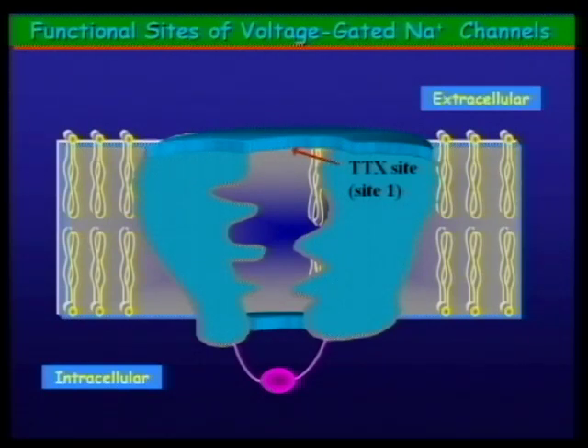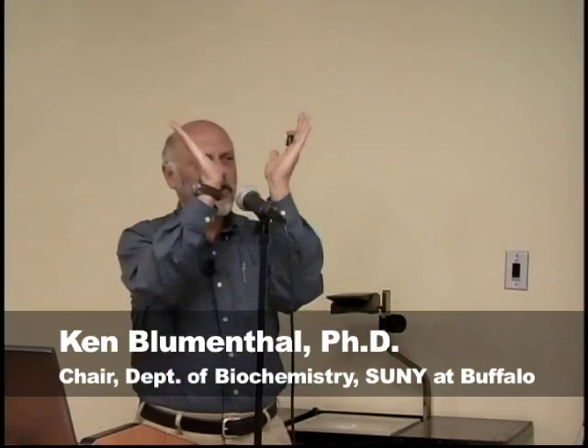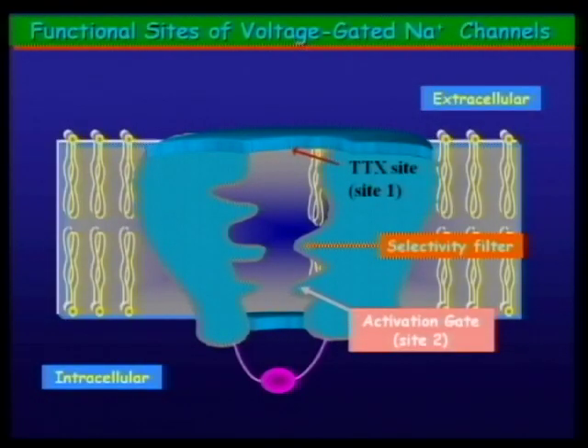Further down in the channel is a selectivity filter — what determines whether this is a sodium, calcium, or potassium channel. Sodium channels conduct sodium about 30-to-1 preference over potassium and hardly conduct calcium at all. Below the selectivity filter is an activation gate — the part that undergoes a conformational change causing the channel to open. If you think of the channel as an inverted teepee structure, during opening the bottom is pulled apart so the pore opens all the way through. There are toxins that bind to this activation gate at site two.